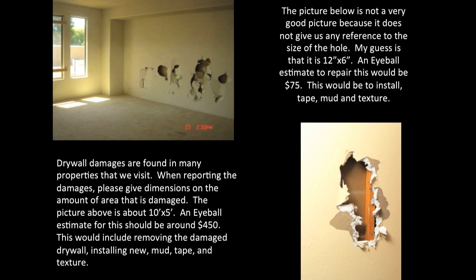The picture below is not a very good picture because it does not give us any reference to the size of this hole. The guess is that this is a 12-inch by 6-inch hole. An eyeball estimate to repair this would be $75, which would be to install, tape, mud, and texture.